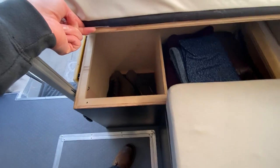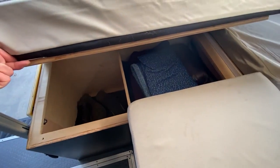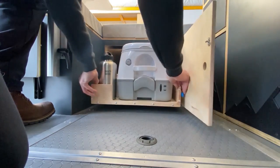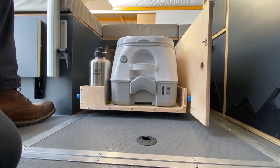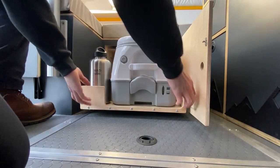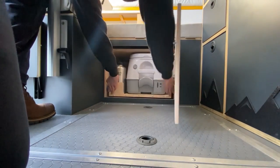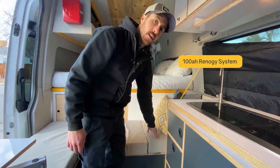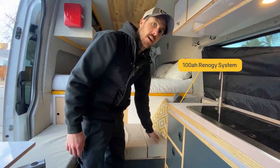Underneath this side of the bench we have two storage cubbies. Underneath the center we have a cassette toilet that slides out on heavy-duty drawer slides so we can use it in place and slide it back when done. This side underneath the bench houses all of our solar components and our house battery.